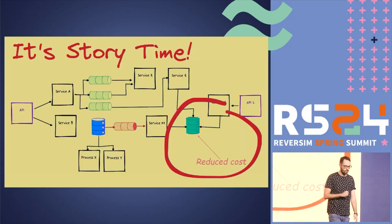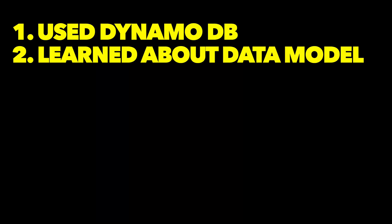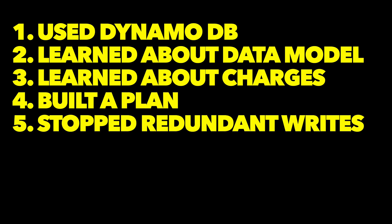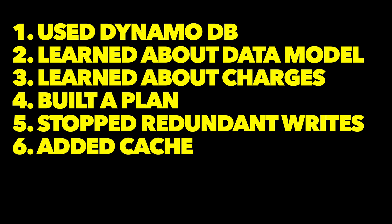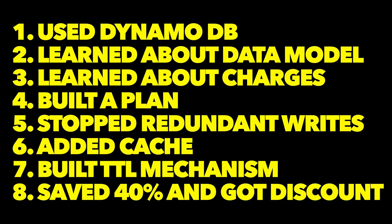Boris gave a nice example of how a generic sentence like 'I was working on database cost optimization' can be turned into an exciting story. Just tell the details: we were using DynamoDB, we learned about our data model and how DynamoDB charges users. We built a plan — we found redundant data and stopped writing it to save on writes, added cache to save on traffic, and built a unique TTL mechanism to save on storage. After that, we saved around 40% of our costs and got an extra discount from AWS. If you don't write down these details, you won't be able to build a complete story in the future — and this story shows you can not only code, but also manage projects, analyze data, find creative solutions, and learn independently.